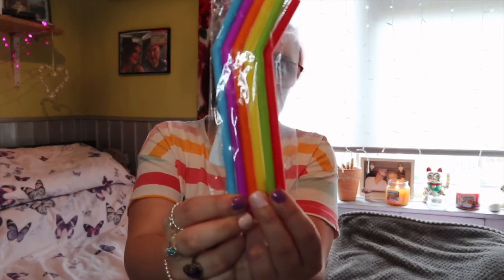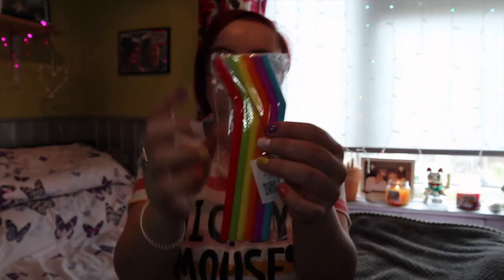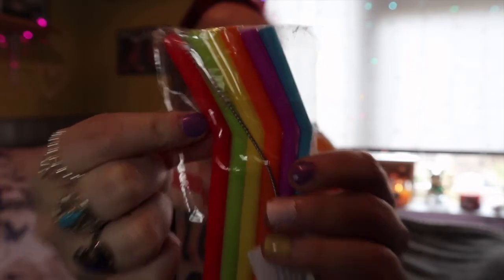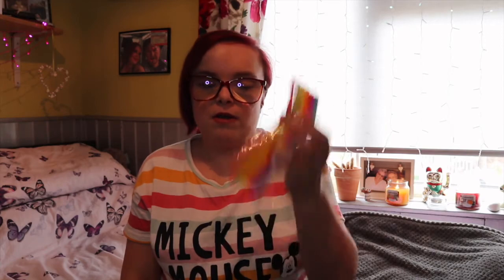Some of the stuff is in packaging and some of it is just loose, because when they put them through the letterbox my dog got to them before I did and she chewed off all the packaging. Luckily she didn't get to any of the products. So the first items I'm going to show you are not in bags. The first one is these little silicone straws - there are six straws and a cleaner.